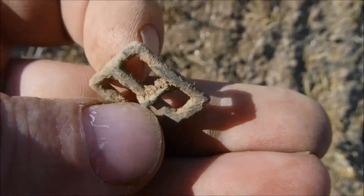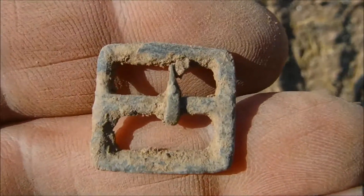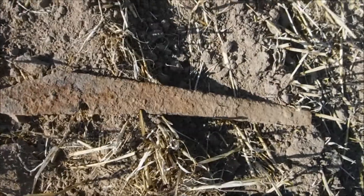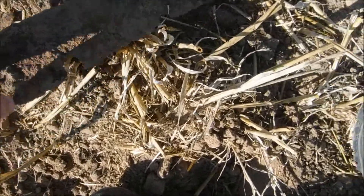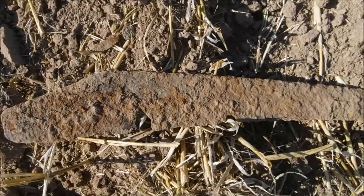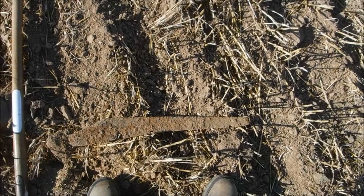A lovely old little buckle - very nice. That certainly was a big signal. No, it's not a sword - it's part of farming equipment. You can see the holes. I'll go out to the car just over there and take this straight to the car.